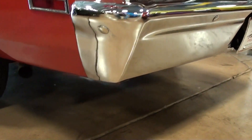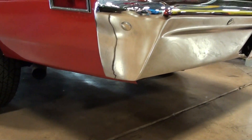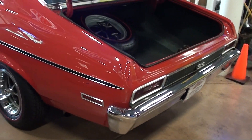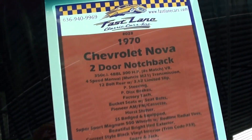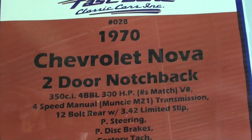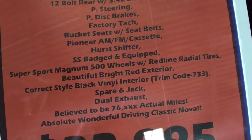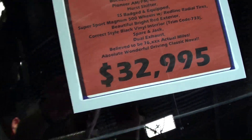Yeah, it sounds smooth. Yeah, it is. Let's go ahead and take a look at the specs on this. 76,000 actual miles. Very cool.